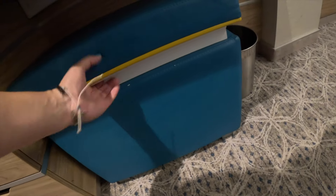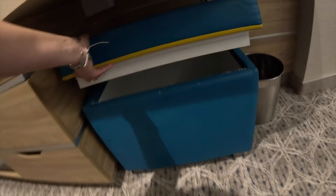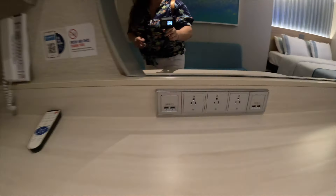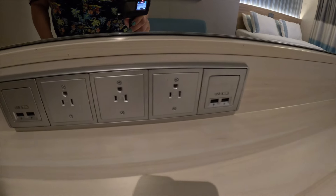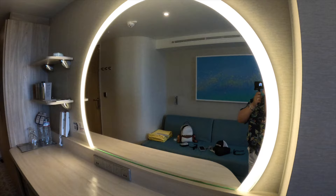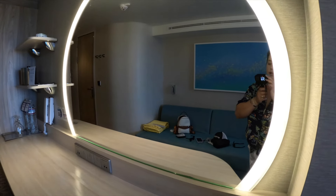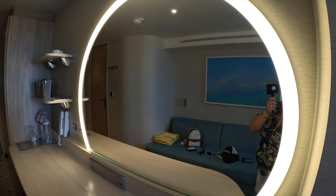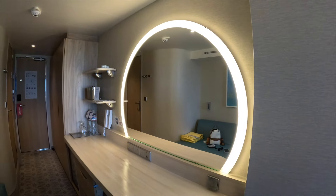The famous Mardi Gras bar stool that turns over into a bed-and-breakfast type table. We've got outlets here — four USBs, an ice bucket, extra shelves, and this mirror has a nice light.